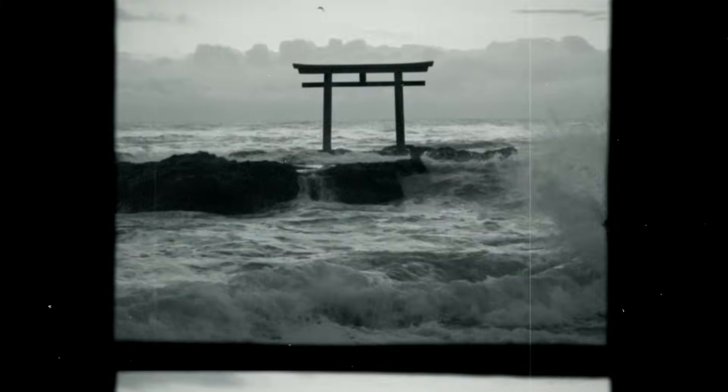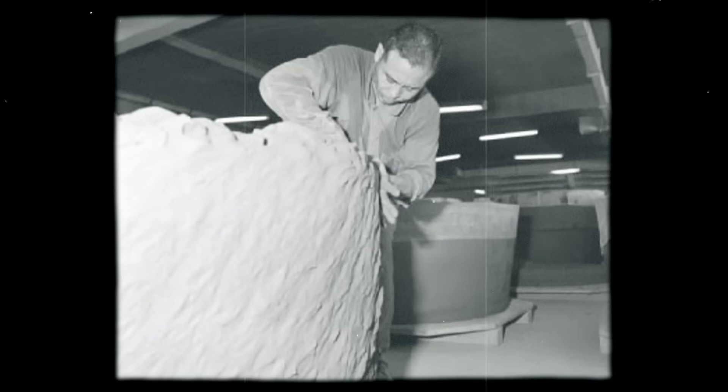The Yamanaka Brothers, Shaoichi and Shigeru, founded Hoya in 1941 during World War II. They saw an opportunity in the optical glass industry, which was critical for various applications.